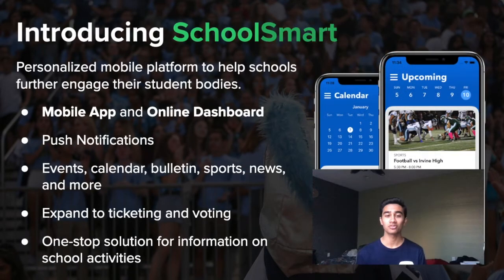SchoolSmart offers schools a personalized and centralized mobile platform that provides a one-stop shop for students to find information on school events, sports, news, and more.